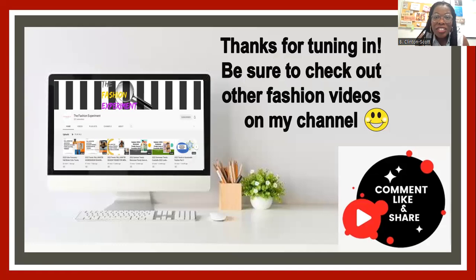I was super excited to do this key items video for denim. I hope you enjoyed it. Make sure you check out more videos on my channel — like, share, and comment. Bye, everybody.